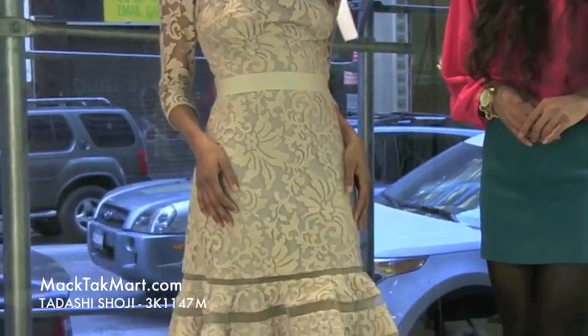Hello and welcome to MagTag TV. Today we're debuting designer Tadashi Shoji's 2013 Spring Collection, style number 3K1147M.